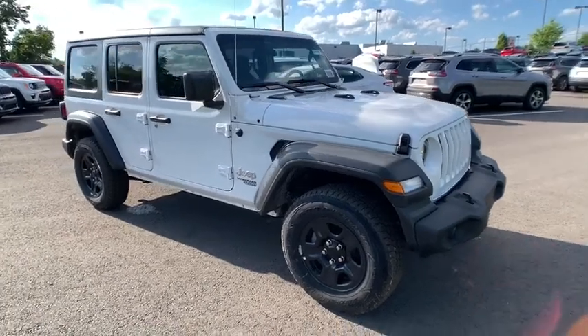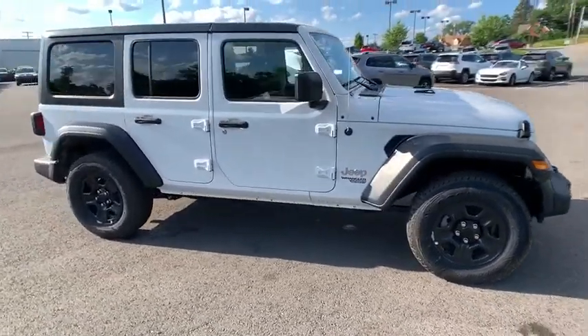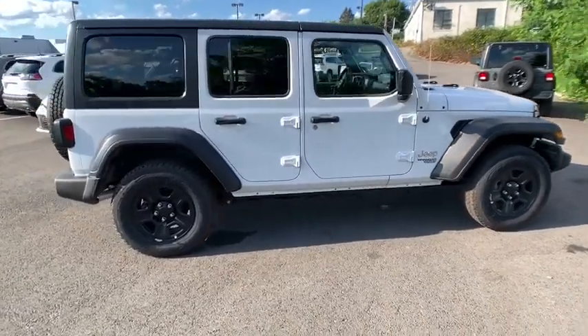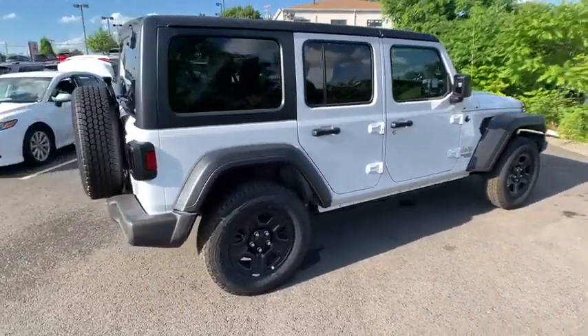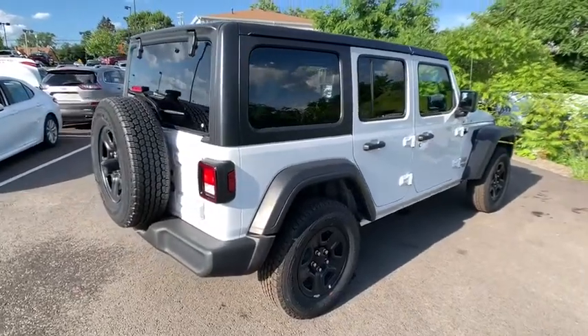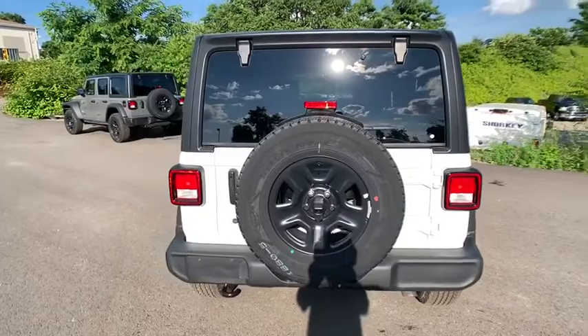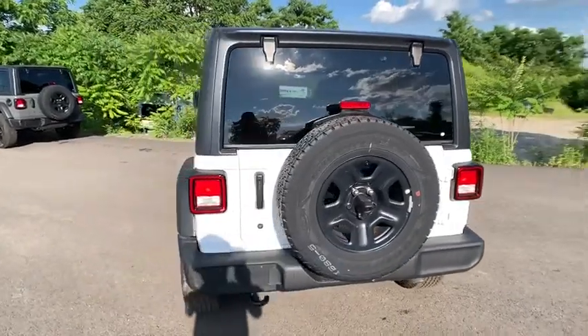Stop by and take a look at the 2018 Jeep Wrangler Unlimited. The Jeep Wrangler Unlimited is an on-and-off-road capable vehicle that was made for you to enjoy. Stylish, rugged, and comfortable are all traits of the Wrangler that let you decide where you want to go and how you want to get there.